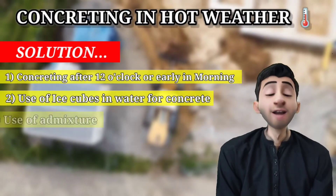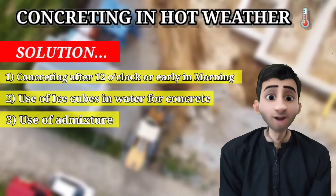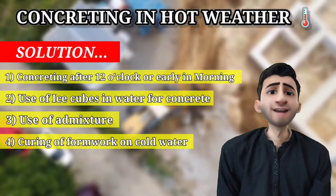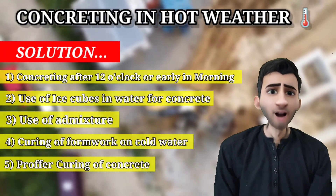Step three: you can use a cooling mixture like liquid nitrogen or carbonic acid during the mixing of the concrete. Before placing it, the formwork should also be cured — meaning it should be washed with cool water.